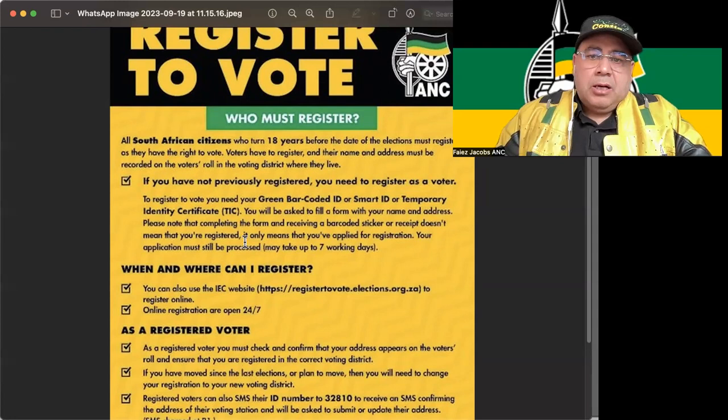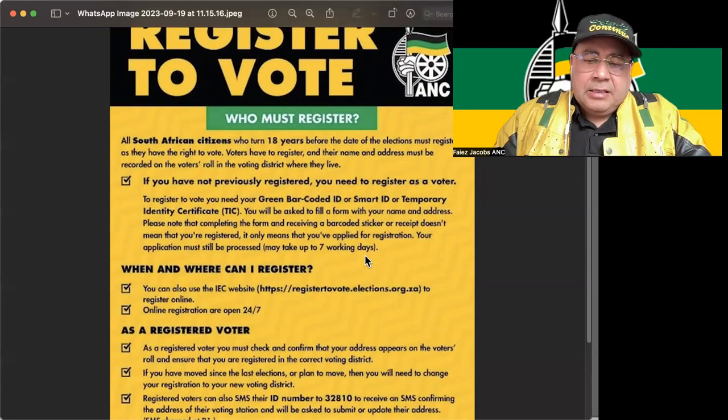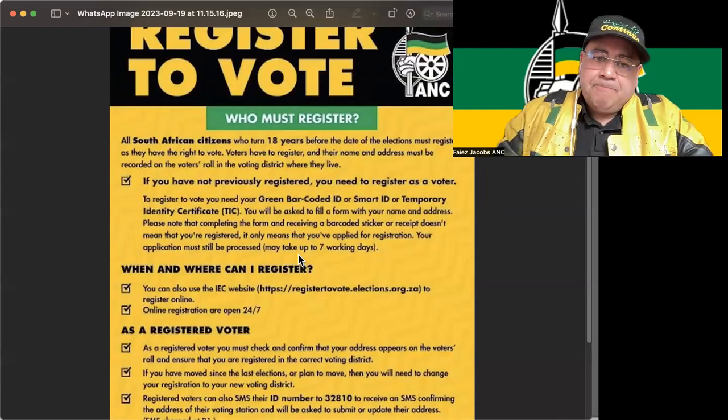If you're not previously registered, you need to vote. How do you register? You need to use your green barcoded ID, smart ID, or temporary ID. You'll be asked to fill in a form — your name, address — and you need to complete everything. Once you complete your application for registration, it will be processed within seven days.